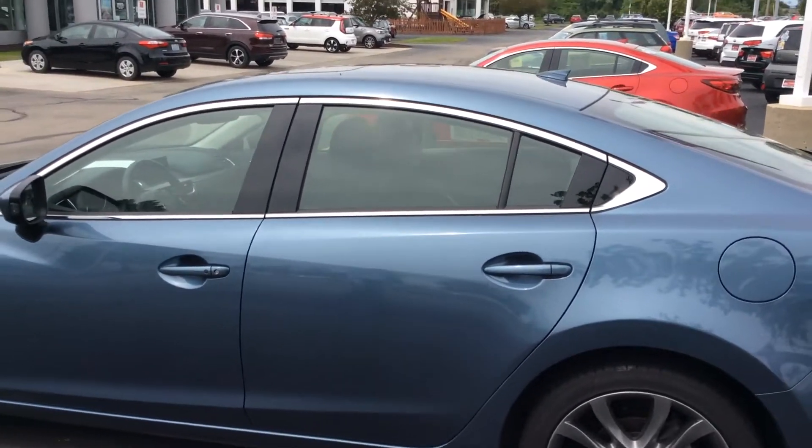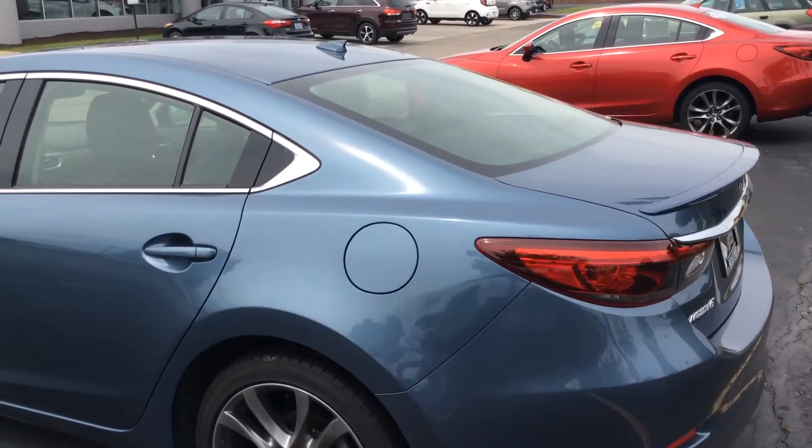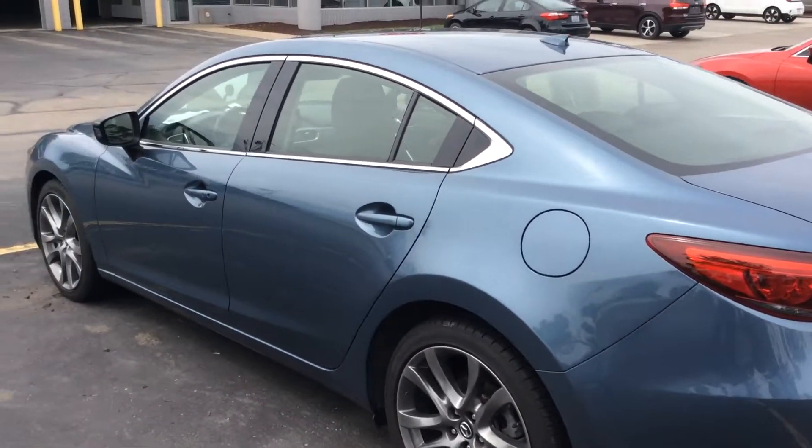Leather seats, memory seats, navigation, sunroof, Bose Stereo. Really nice car. Priced very competitively.